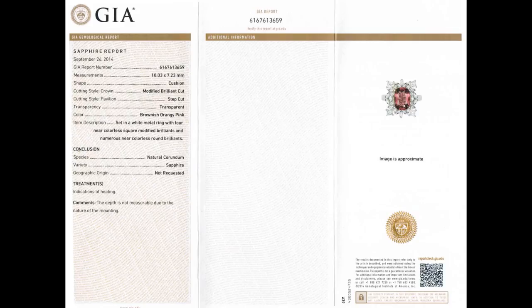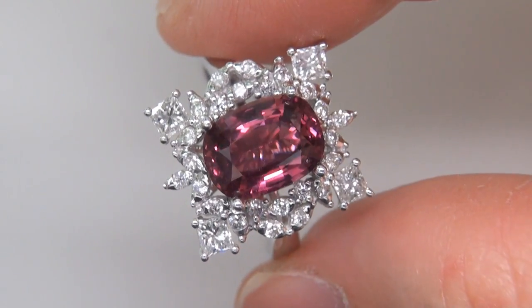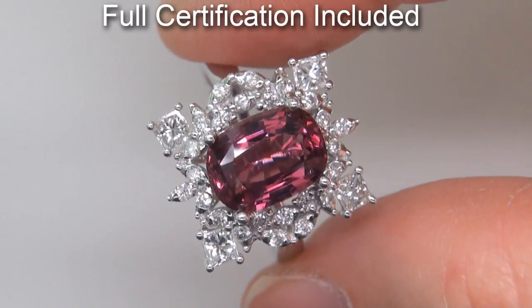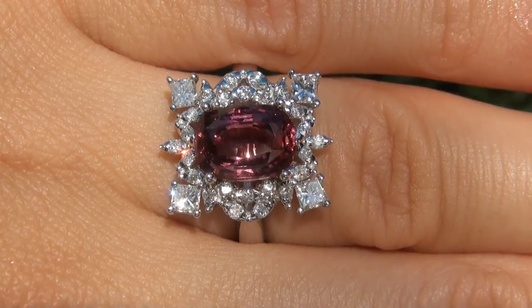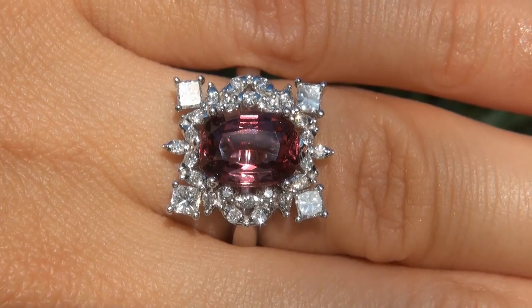Included with the item are both the GIA certification and a Certified Jewelry certification that documents the authenticity, quality and characteristics. At the request of our consignor, the immaculate showroom beauty must be sold immediately.